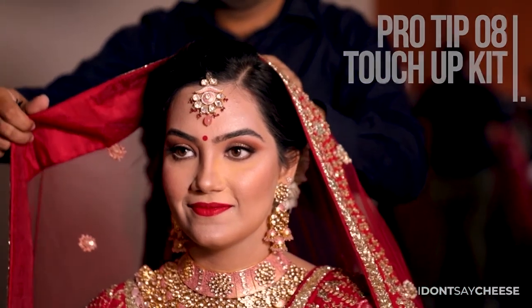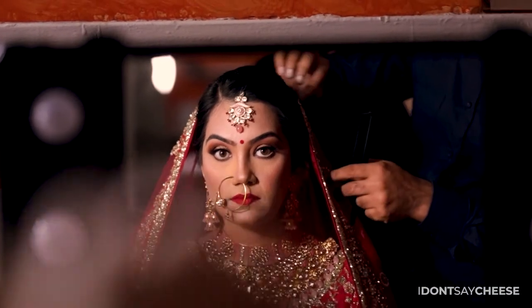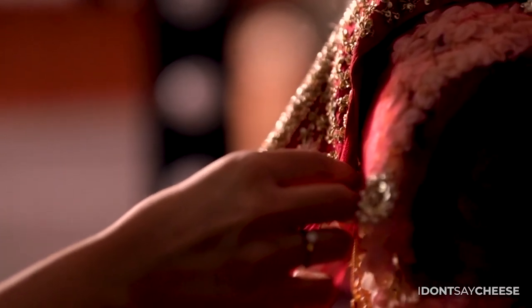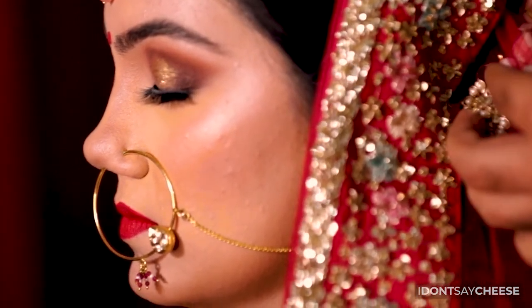Build your own personal touch-up kit to be your saviour if anything in your makeup lacks its luster over the course of the event. Make sure you have a conversation with your makeup artist beforehand to know what colours or products she's going to be using so that you can buy the same and have it ready for when you may need it. And don't forget to add a pocket mirror to it as well.